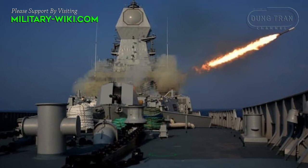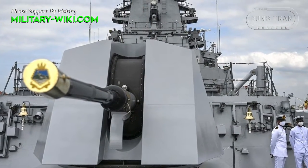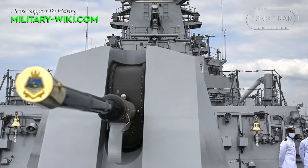Additional armament includes heavyweight torpedo tube launchers and anti-submarine warfare rocket launchers, one OTO Melara 76mm naval gun, four AK-630M close-in weapon systems, and two OFT 12.7mm M2 stabilized remote-controlled guns.